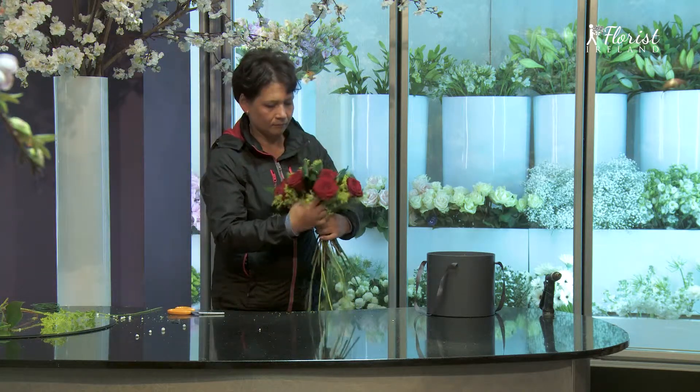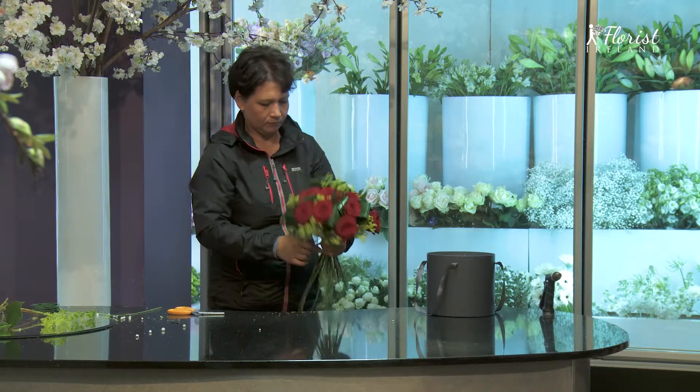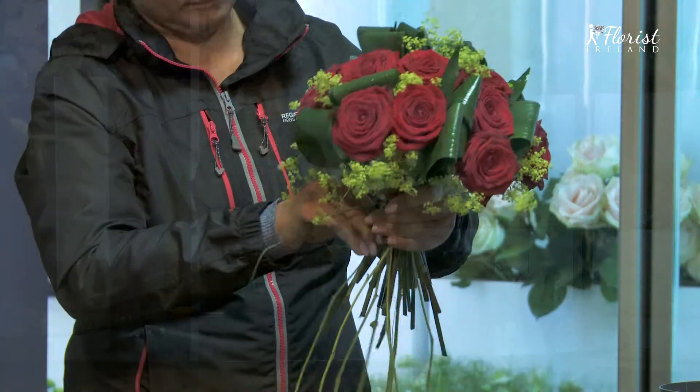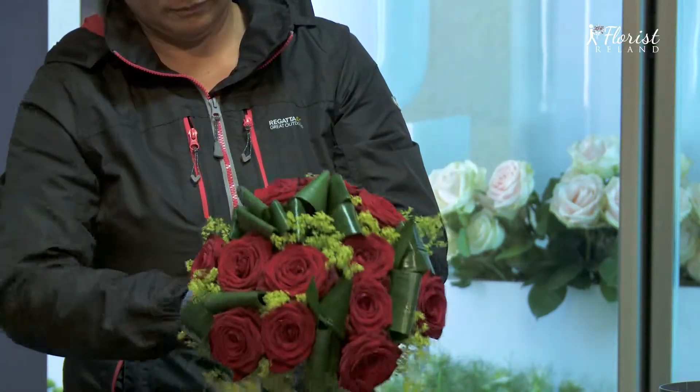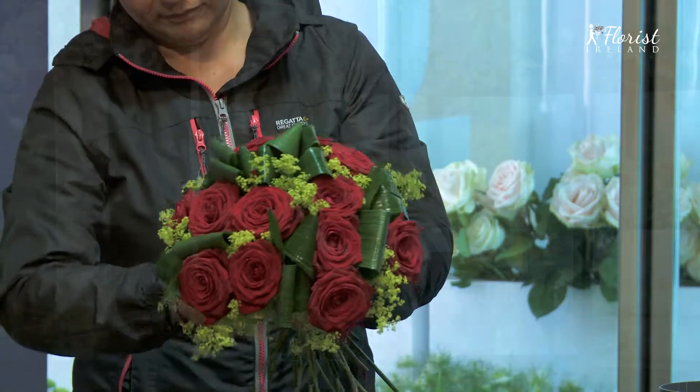It's a truly romantic and contemporary gift sent from the heart, which will always be remembered with our keepsake hatbox to store everything from love letters to photos, or why not dry the petals and keep them forever.